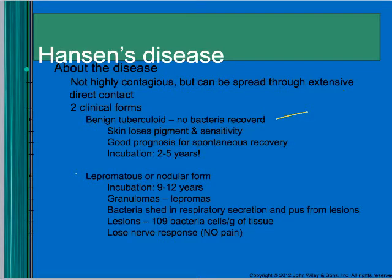The nodular form — the kind most associated with leprosy — has an incubation period of nine to twelve years. They get granulomas where the organism gets walled off in tissue. The bacteria get shed in the cough, sputum, and pus from lesions — about 10^9 bacteria cells per gram of tissue. They lose nerve response, similar to a diabetic who can't feel a foot injury, then get a secondary infection and lose that body part.